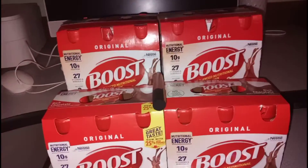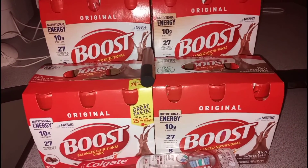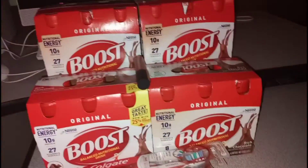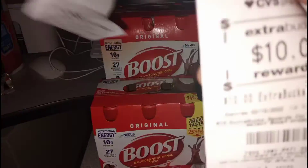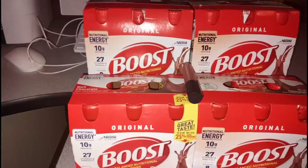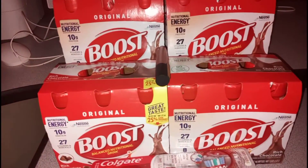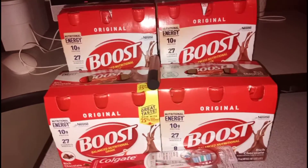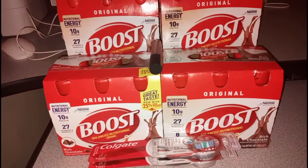My subtotal plus what I actually paid after extra bucks came out to $14.73. I got back $10 for Boost, $5 for Colgate, and a random $2 — I'm not sure where the $2 came from, but I'll take it. So I got back a total of $17 after a cost of $14.73, making everything here completely free plus a $2.17 moneymaker.